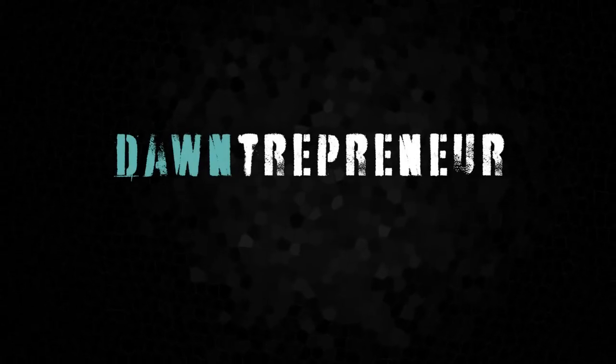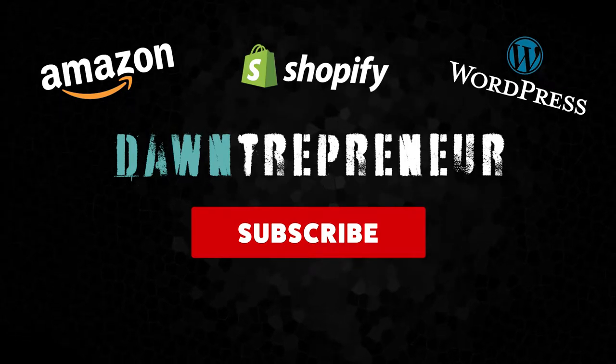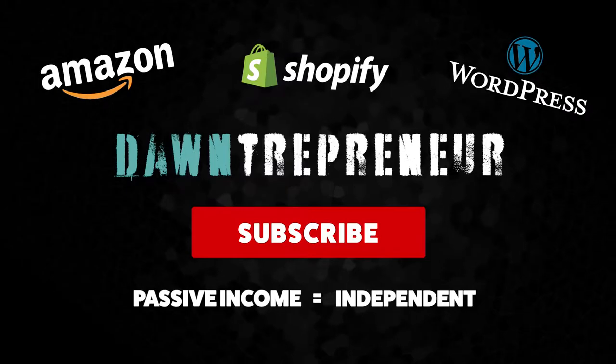Make sure you hit the subscribe button because I'll post weekly videos on creating passive income, and that's what we all want — we want to be independent, so subscribe.